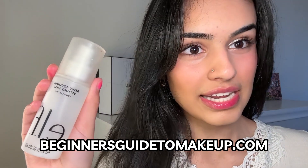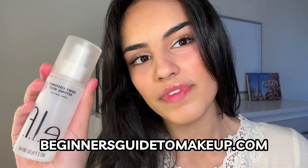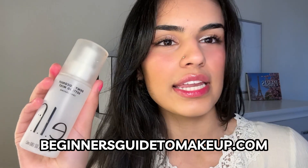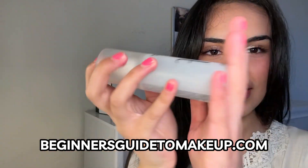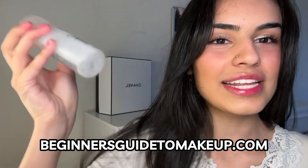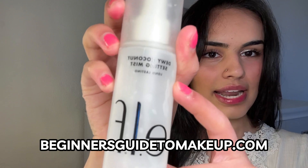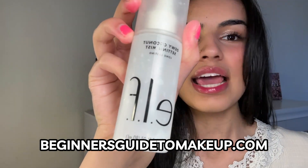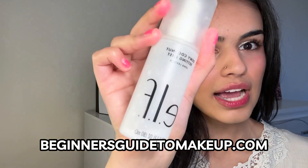I want you to look for a setting spray that has hydrating ingredients and will give you a dewy finish — this is great to prevent any patchiness, flakiness, and makeup pilling. So this is my favorite one. I bought it about a year ago and I use it every single day. It's such an amazing setting spray. This is the e.l.f. Cosmetics Dewy Coconut Setting Mist, and I was actually surprised with how well this locks in your makeup.